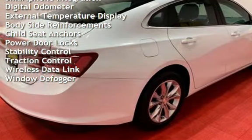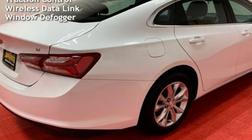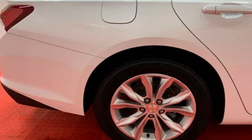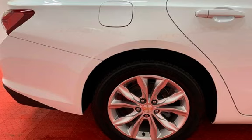Additional features include power windows, battery saver, smartphone integration, digital odometer, external temperature display, body-side reinforcements, child seat anchors, power door locks, stability control, traction control, and wireless data link.